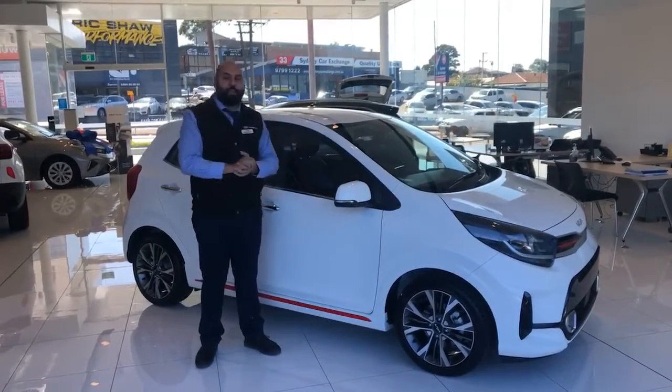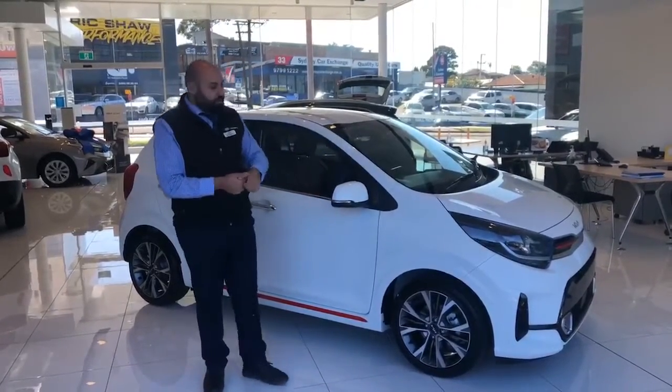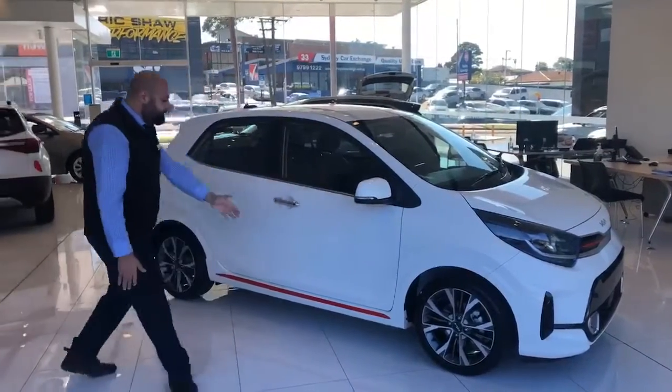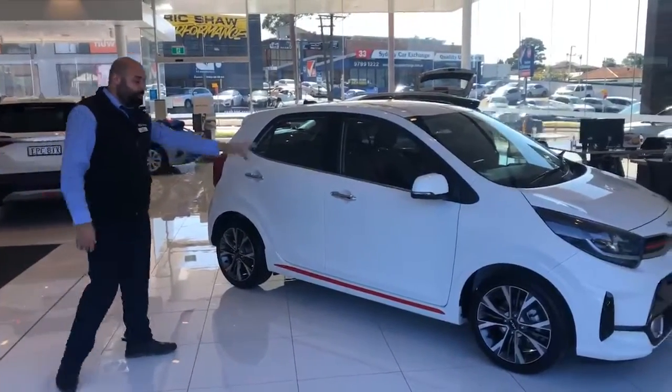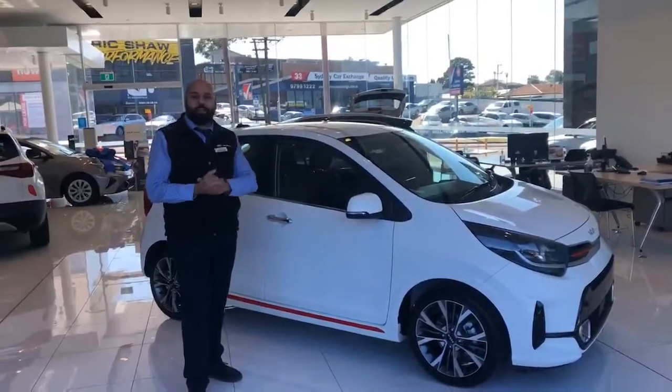We introduce you to the Picanto GT — the manual, MY22. As you can see, all the wheels, LED daytime running lights, the red stripes kit as well with the chrome handles, leather seats inside, and it's a 1.0L turbo engine.